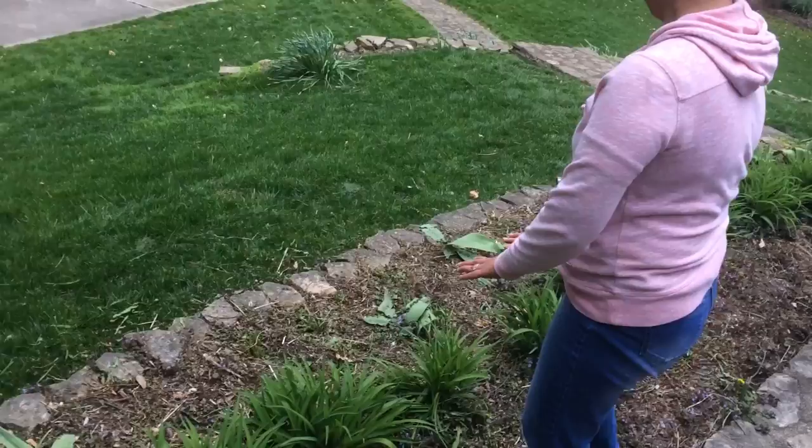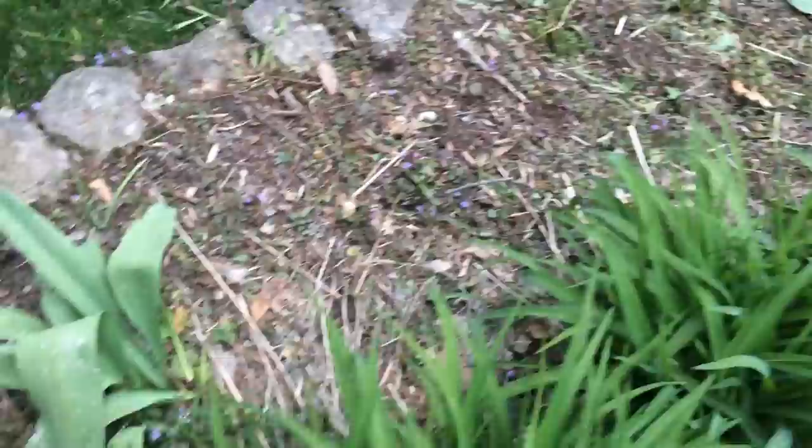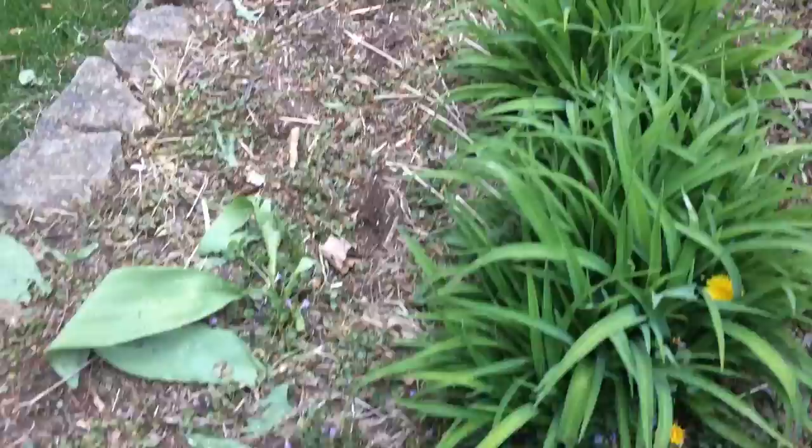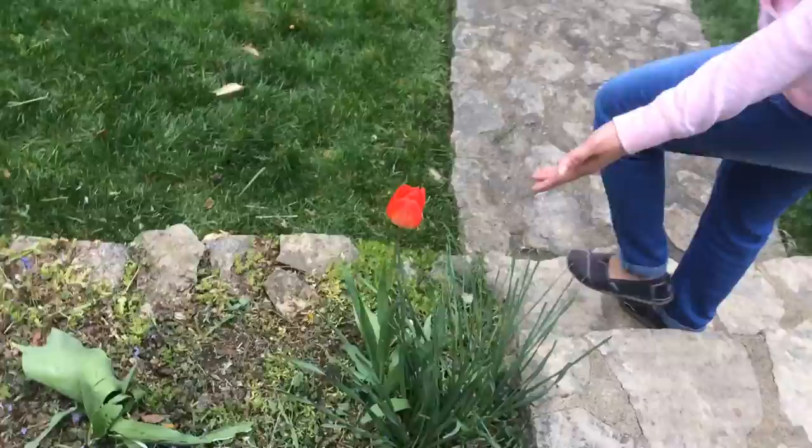This will be all full of flowers. And look at those tulips that did not grow — I'm so sad. I think bunnies or squirrels are eating my tulips. But I planted the bulbs last fall and now they grew. This is another tulip that I have.